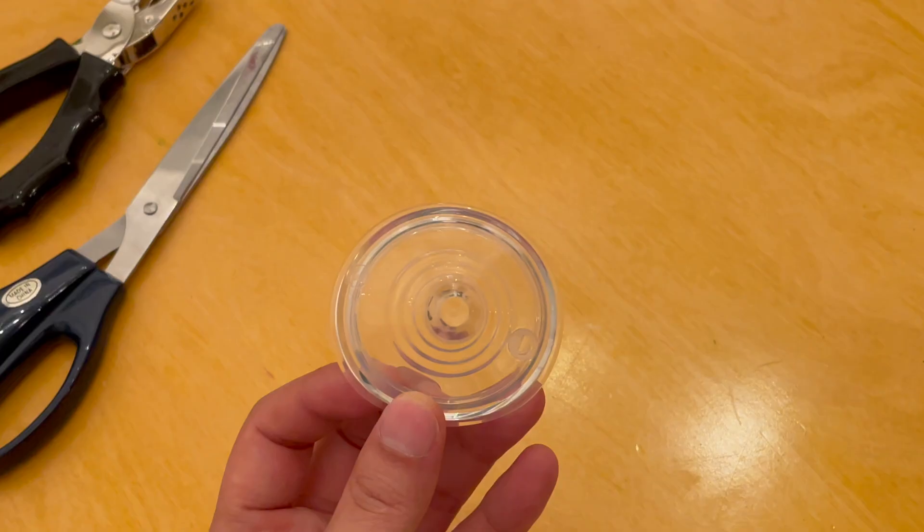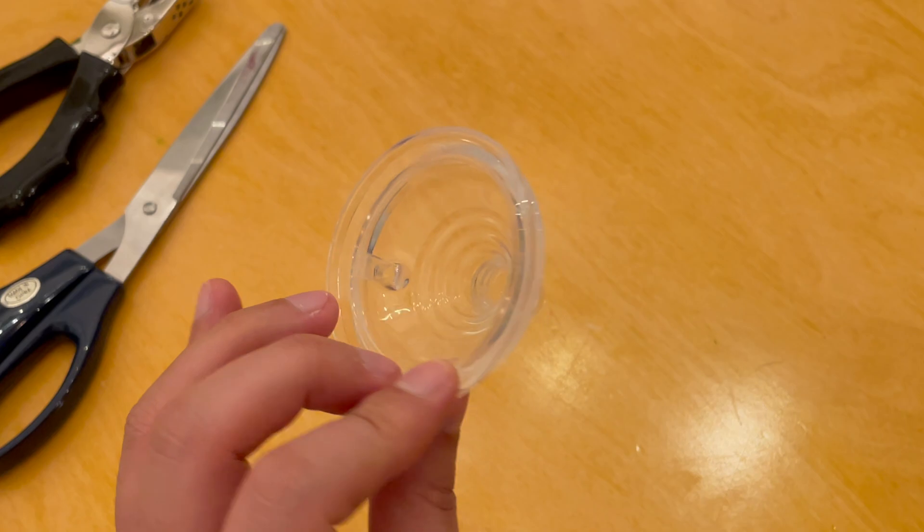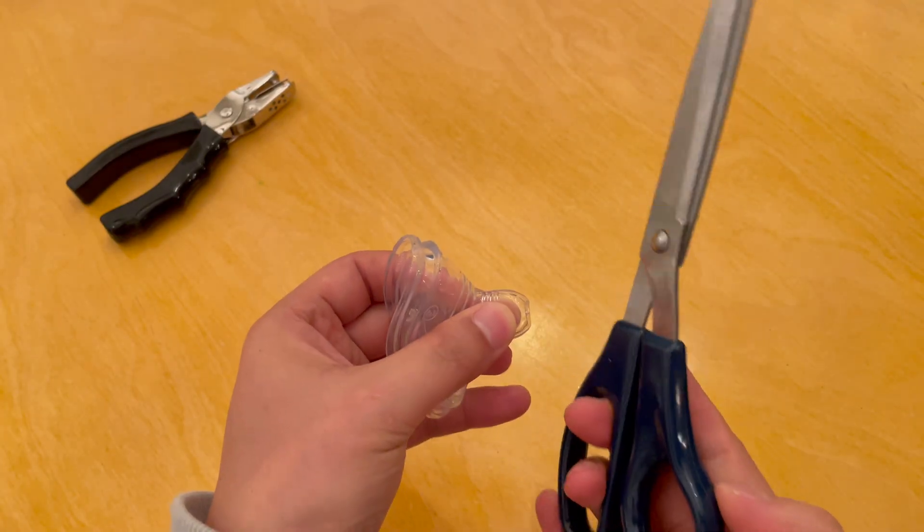Most bottle nipples also should work fine, as shown here. The first thing to do is to remove the tip of the nipple with scissors to create an opening large enough for a pencil to pass through.